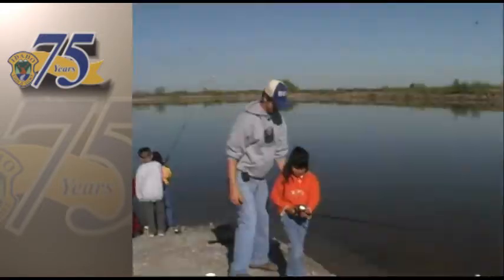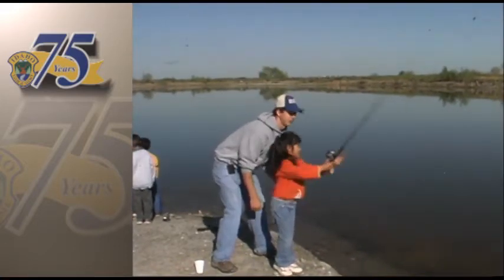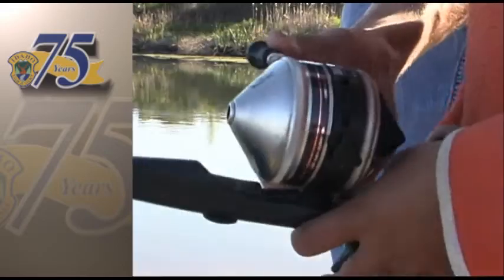Also teaching today's class are some bigger students, like high school senior Toby Moore. Toby loves fishing and wants to contribute to the next generation. When you're little like that and you look up to adults and you think they're the coolest person in the whole wide world, and you get to spend an hour with them fishing — that would just be awesome.